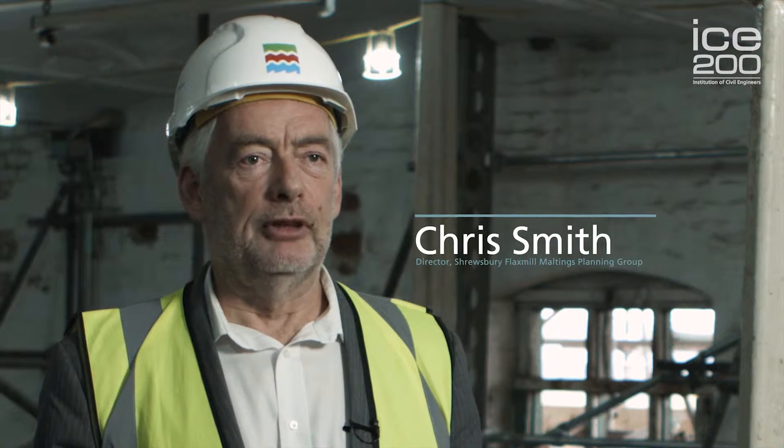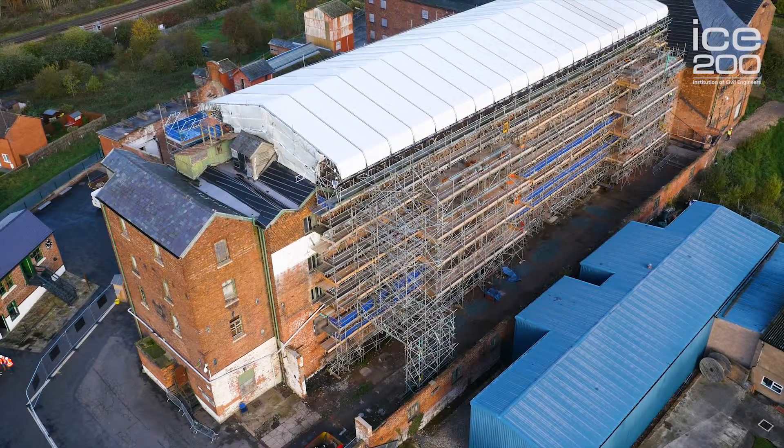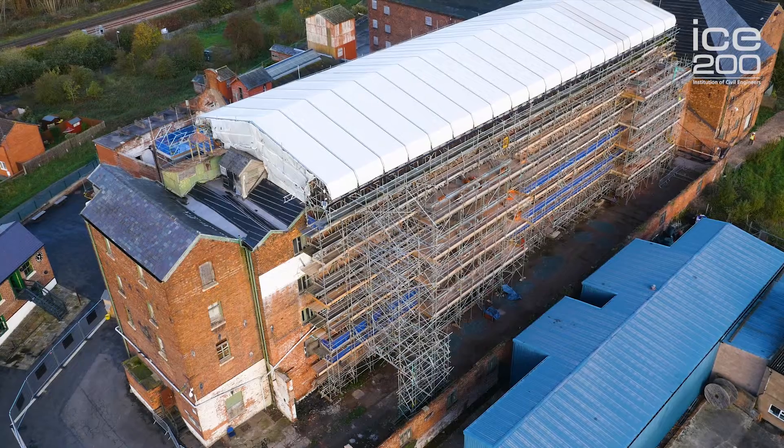Hello and welcome to Shrewsbury Flax Mill Maltings. My name is Chris Smith and I've been a senior director at Historic England ever since we bought this site with the aim of repairing the building. It's a strange thing for Historic England, despite being responsible for all the important sites in the country, to buy one. We don't normally do that, so the question is why did we buy this?